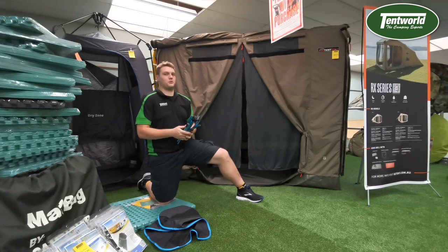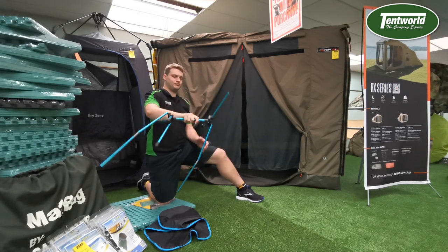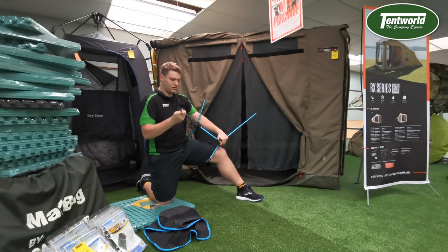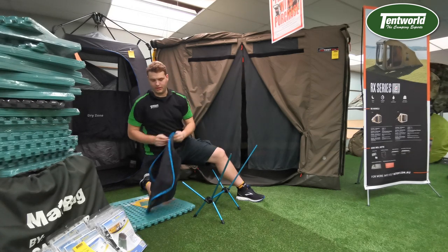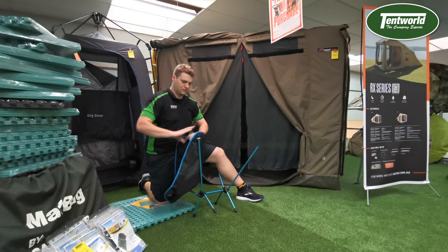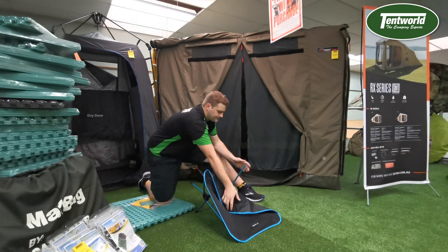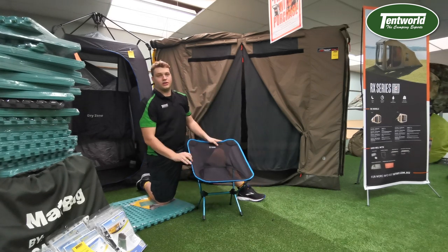My favorite feature of this chair is what we call 'Drunk Proof.' You're able to put this chair up by simply swinging the thing around. To put it together we simply pull it around like that, put the top on like this, and sit down. There you go guys.